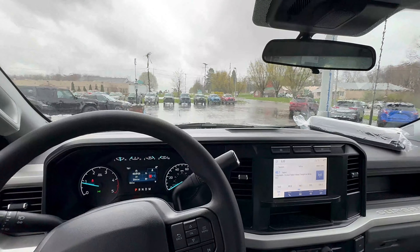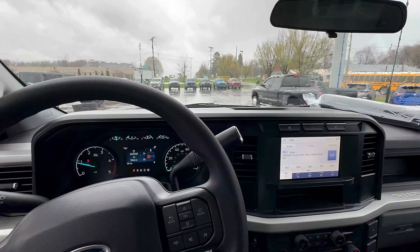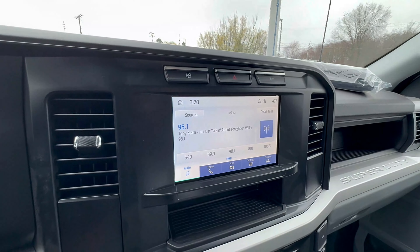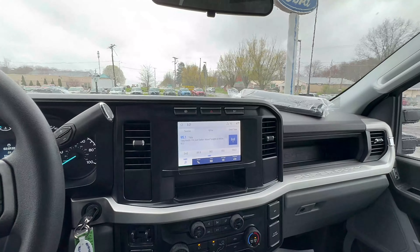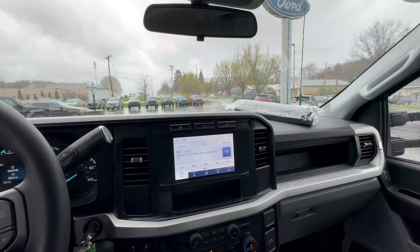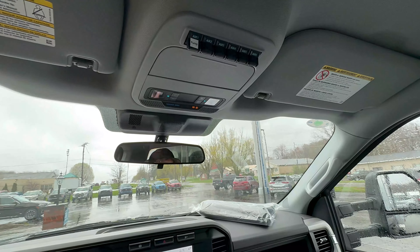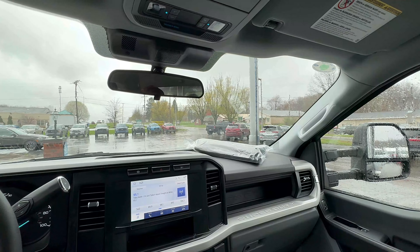I thought the Chevy was nice when I got it, but this Ford is a '24 and it's even nicer. It's got a display here on the dash, it's got GPS, I got the Ford Pass app which is free — I can remote start this truck, unlock and lock the doors from anywhere. It's got the upfitter switches and has a PTO.